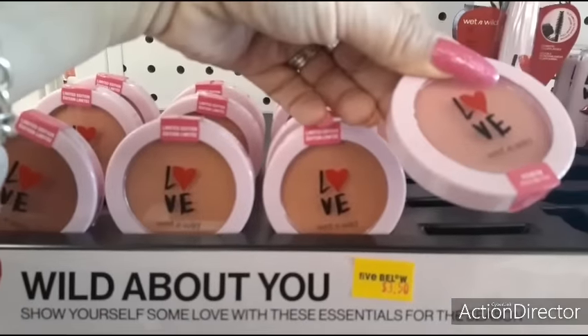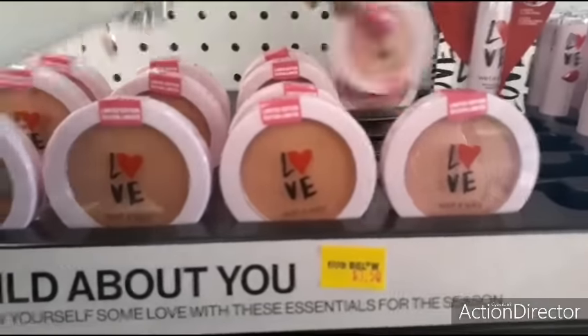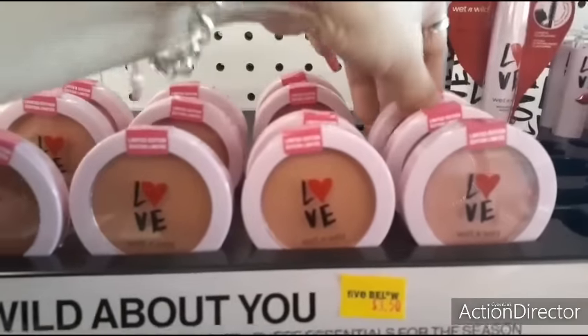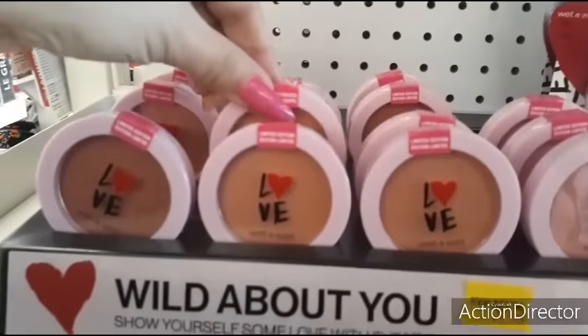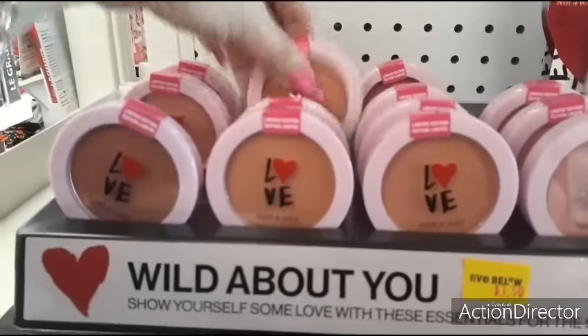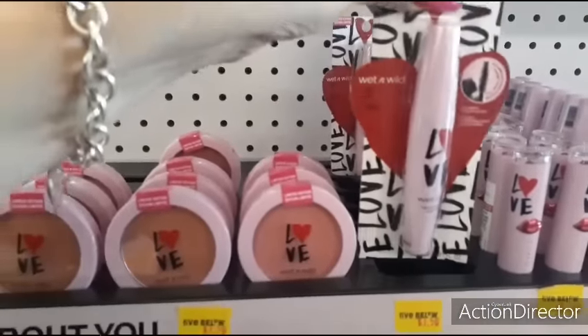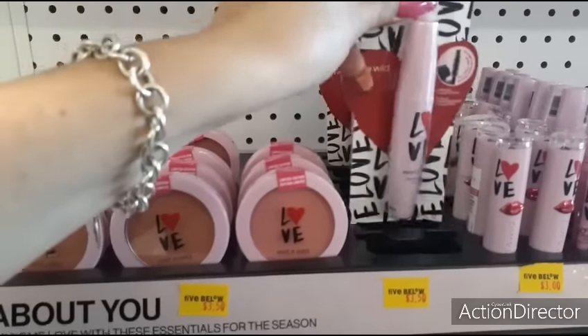Wet n Wild 'Pinch Me Pink' - that's cute. I guess this is blush - yeah, I'm thinking it's blush. And this must be bronzer. I love how cute their mascara is. I think I'm just liking it because it's all Valentine's Day themed.